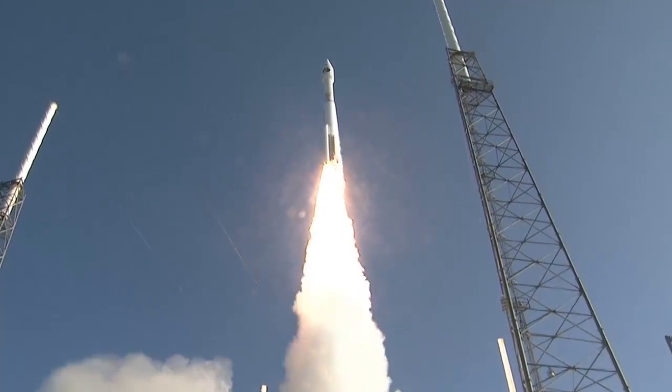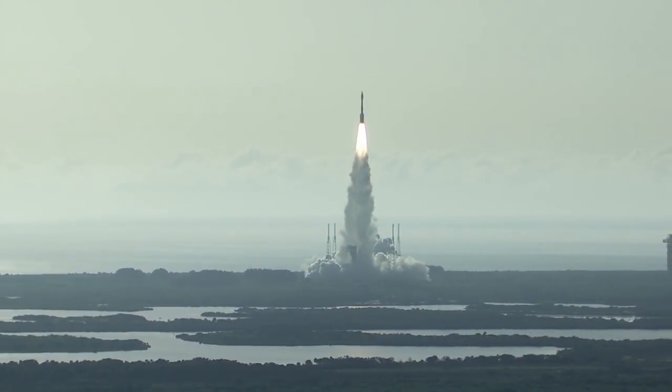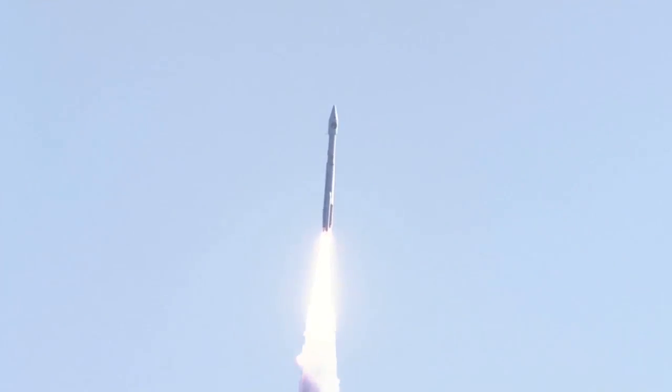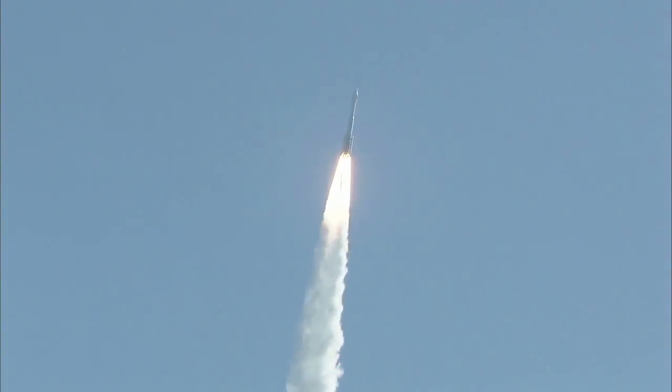The Atlas RD-180 main engine and two solid rocket boosters ignite to lift the vehicle away from the pad. Shortly after liftoff, Atlas begins its initial pitch, yaw, and roll maneuvers to attain the proper ascent profile and minimize aerodynamic loads.